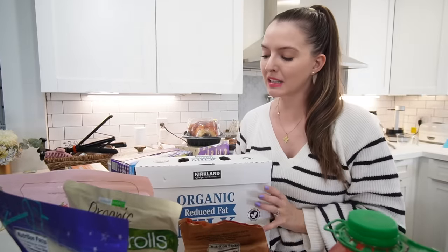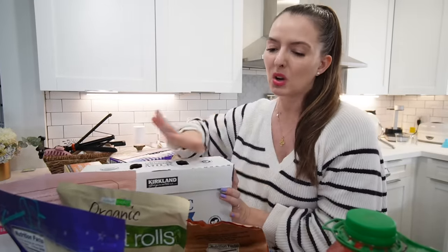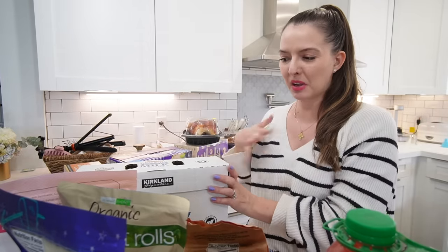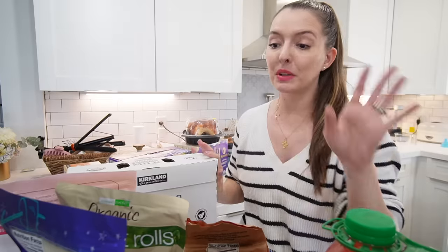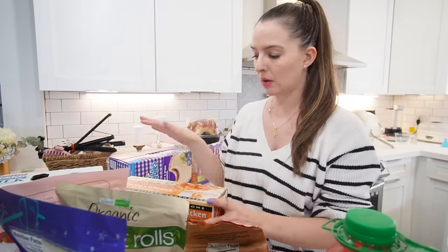I got the organic two percent milk for the kids — we go through milk like crazy. The kids drink milk at least once a day and it comes in three half gallons. I thought I was getting two full gallons but I guess I didn't read the fine print. Between the kids and all the baking we do, we definitely need tons of milk.